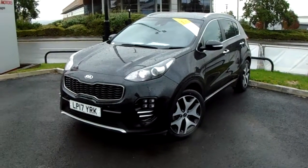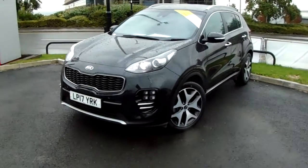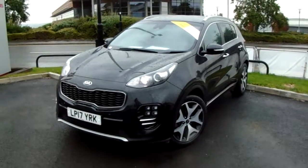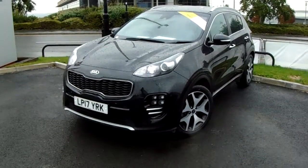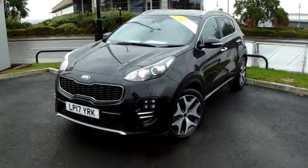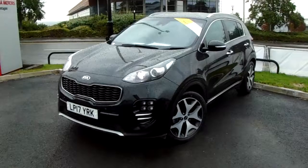Welcome to our 2017 Kia Sportage GT Line. This car has a 1.6 litre turbo petrol engine which produces 177 brake horsepower and runs around 38.7 miles to the gallon. It has only had one previous owner and will come under the balance of the manufacturer's warranty.